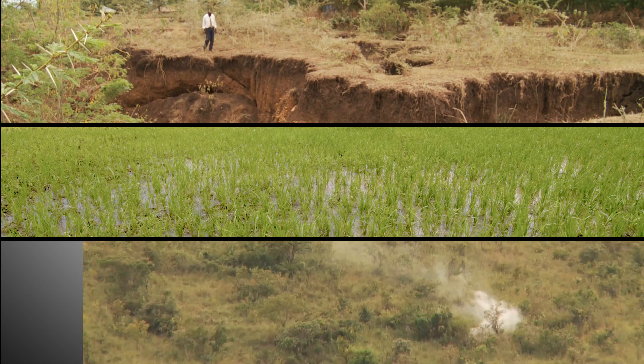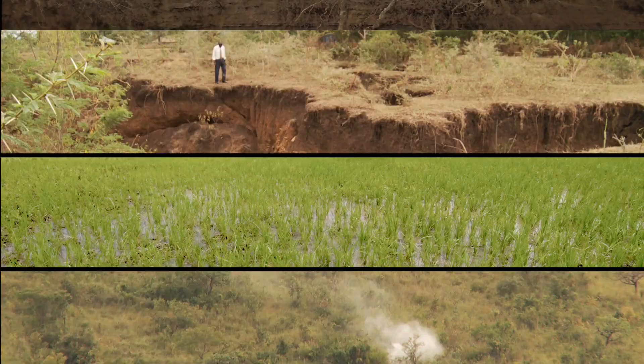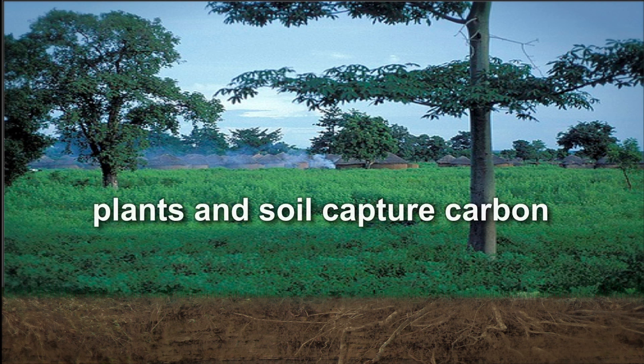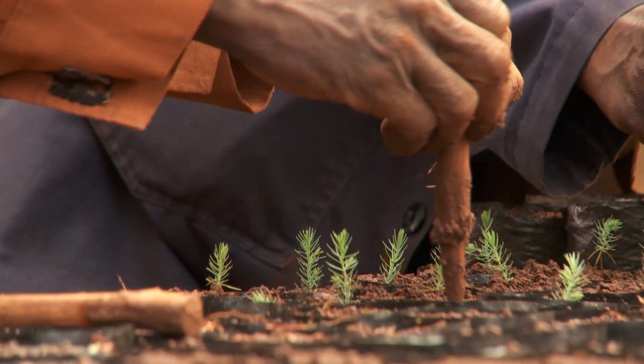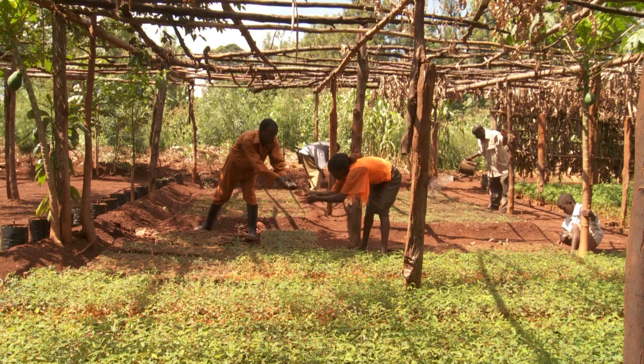Did you know that agriculture, soil erosion and deforestation together contribute a third of total greenhouse gas emissions? Climate smart agriculture brings yet another benefit, because healthy farmland captures carbon in vegetation and in the soil as well. If farmers increase carbon in the soil, they can even earn money through carbon credits.